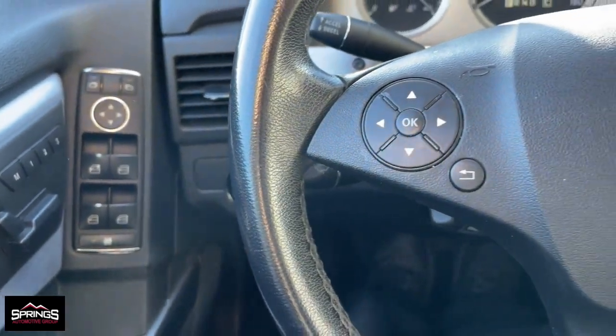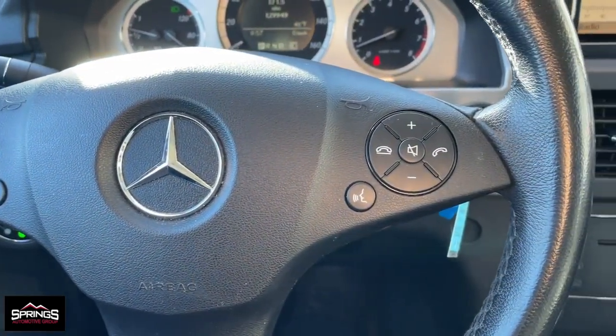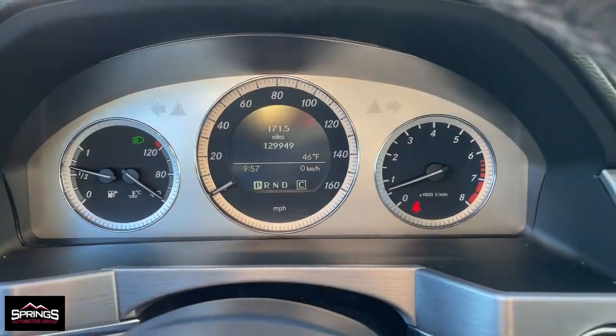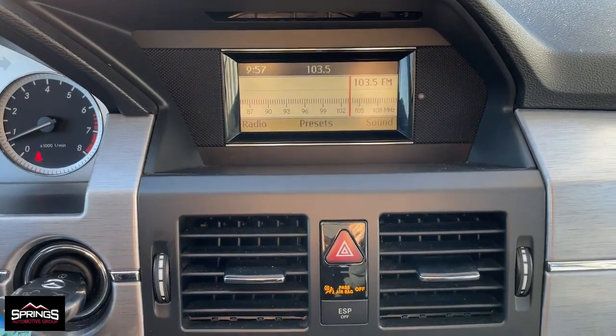The following are some of this vehicle's highlighted options: keyless entry, fog lamps, wood grain interior trim, heated mirrors, power passenger seat, heated front seat, electronic stability control, steering wheel audio controls, and aluminum wheels.